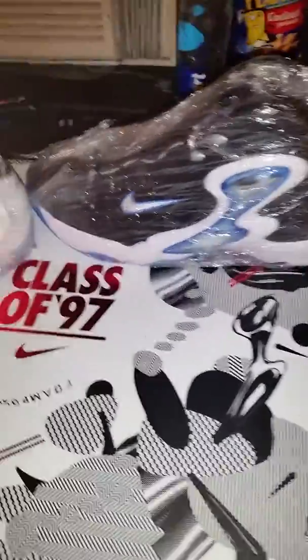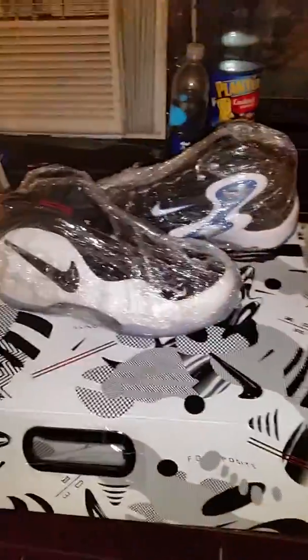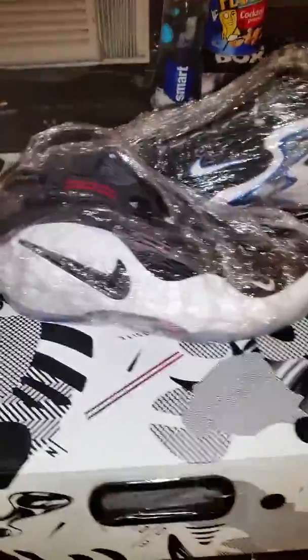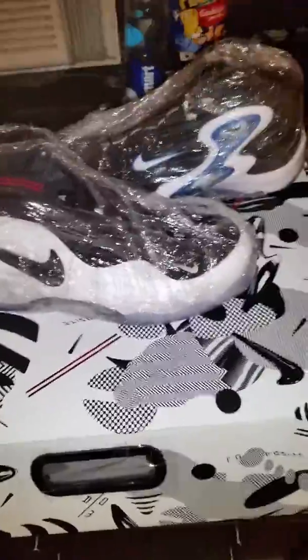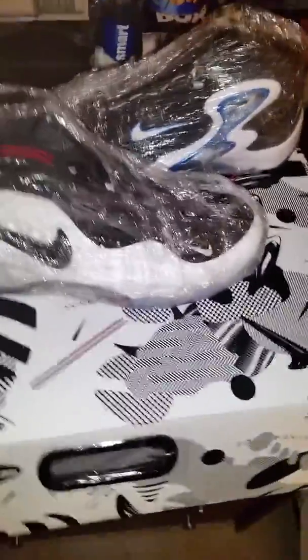I got these wrapped up already and I won't wear these anytime soon, but I just wanted to do an unboxing video with these. Let me know what you think — if you guys like it, hit the thumbs up. This is Tweezy from Brooklyn, I'm out.